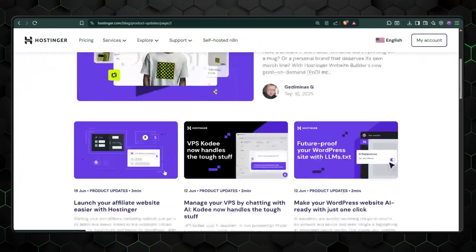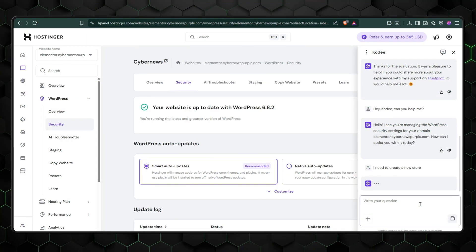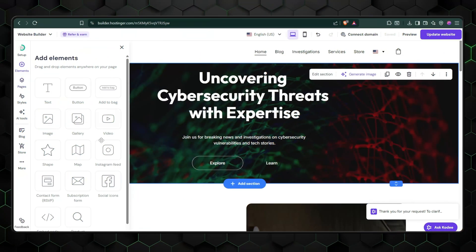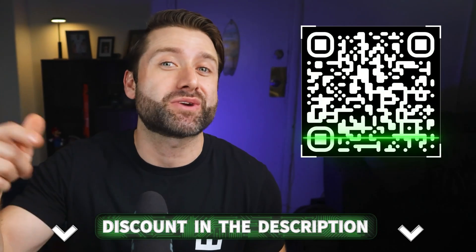After spending weeks with Hostinger's website builder, here's my honest take. It's perfect for beginners and small businesses who want something that just works without a steep learning curve, especially if you're planning multiple projects, since the generous website limit makes a single subscription more and more valuable. I also like that Hostinger is transparent, sharing updates and feature plans openly. Performance, considering the price, is top-notch. And I have to say, I actually love the AI assistant, CodeE — it basically became my web-building partner. It's the best website builder: easy to use, affordable, and modern. Just don't forget my discount link in the description or the QR code on screen right now.